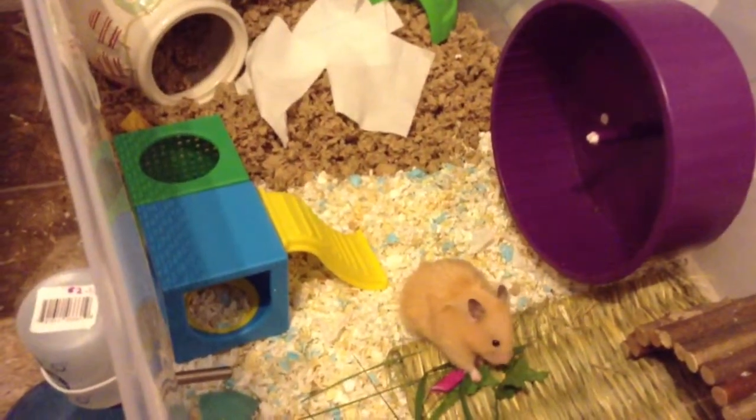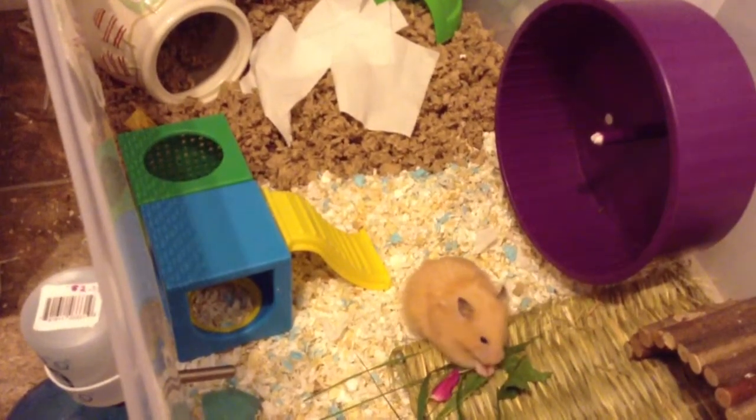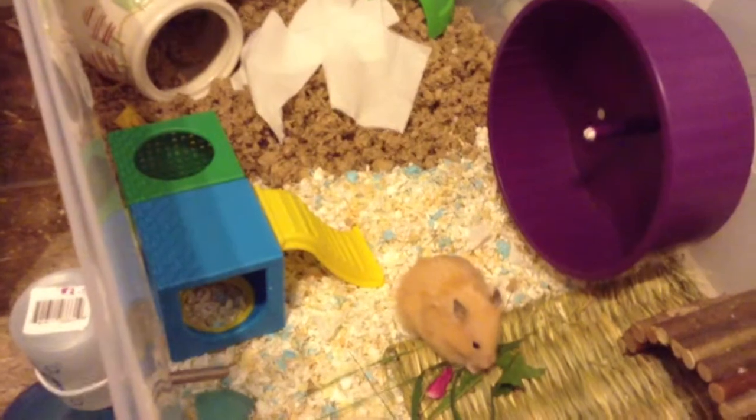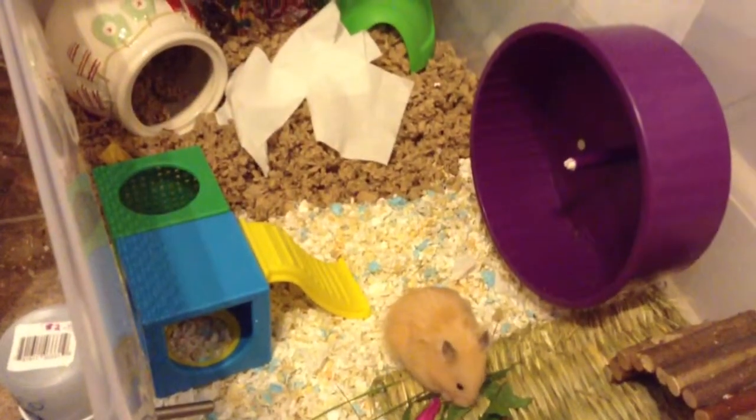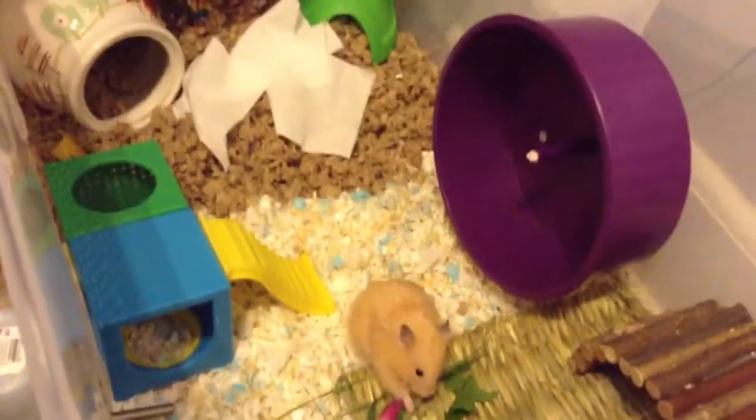I haven't put Josie on my channel in a little while, so I thought I'd do a cage tour of her. Sorry if you hear any background noise and I know the lighting is not that good, but I just wanted to do a cage tour of her.